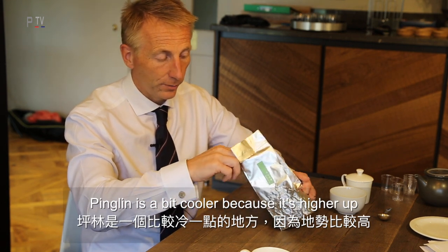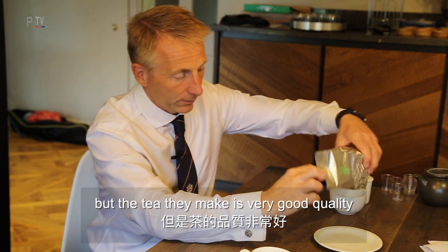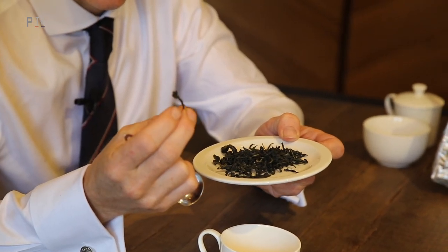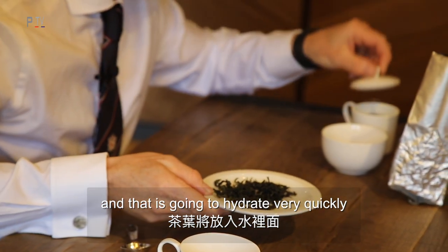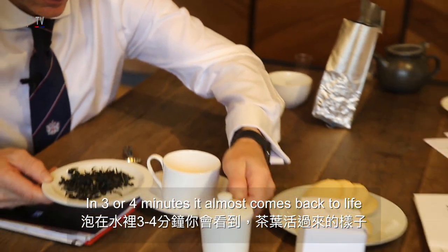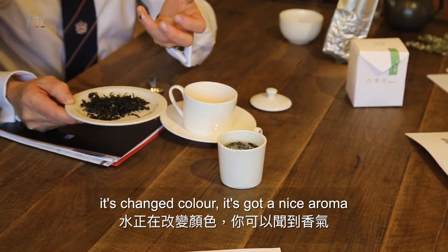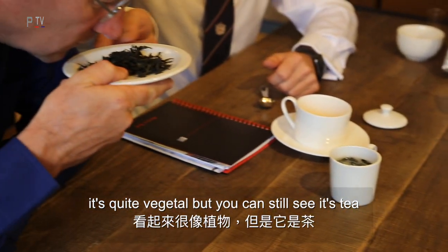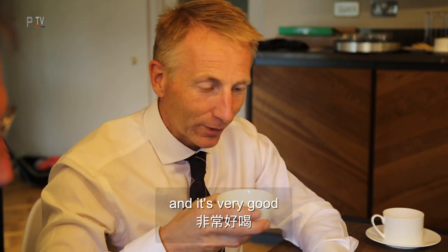Pingling is a bit cooler because it's higher up, but the tea they make is very high quality. We can see the quality of the leaf — it hydrates very quickly and nicely, almost coming back to life in three or four minutes. You can see it's had some oxidation, it's changed colour, and it has a nice vegetal aroma — you can still see it's tea. This would be considered a luxury tea in Taiwan.